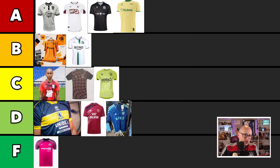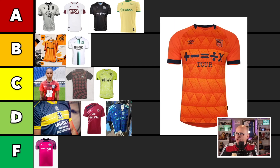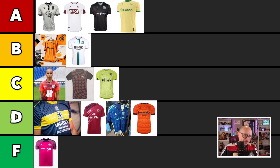Next we have Ed Sheeran FC, a.k.a. Ipswich Town. We have an orange shirt. The sponsor is good, looks cool. The badge looks pretty good in orange. But the fabric or the pattern of the main print here is pretty shitty. I'm going to put you in the Ds. Very, very Marmite-y kind of shirt.